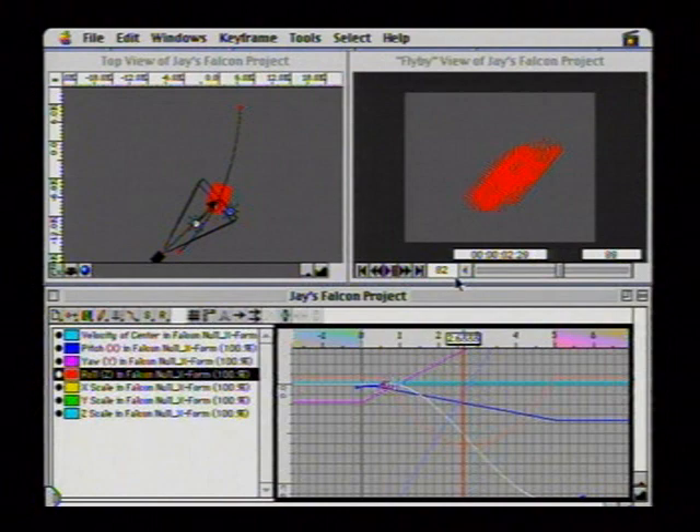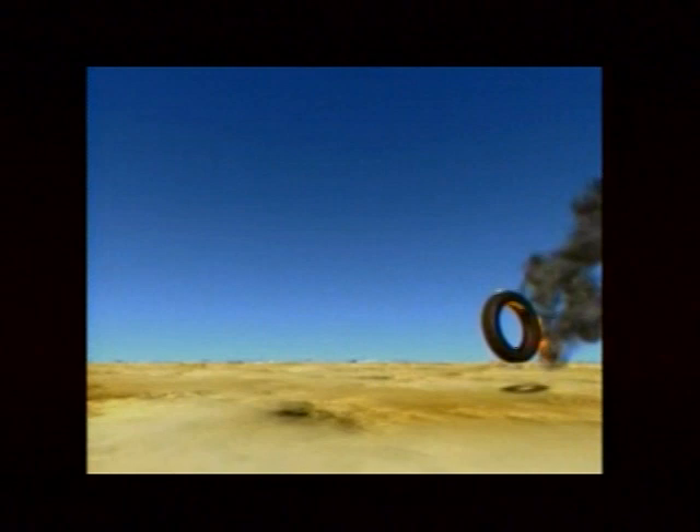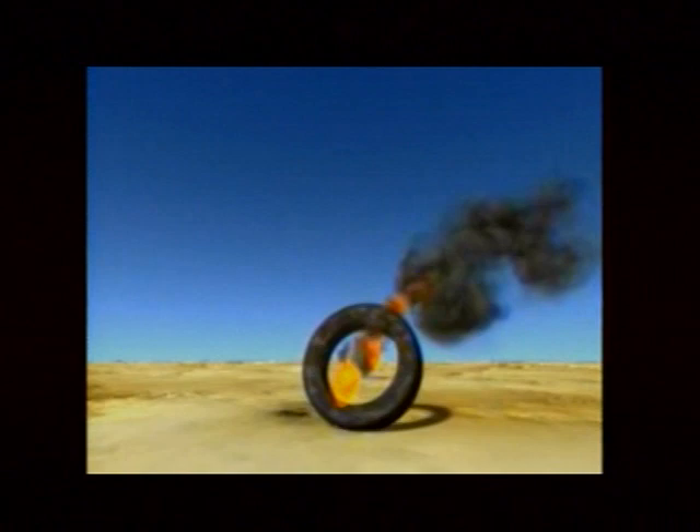Jay shows actual animations created using Electric Image on the Mac. First, a quasar animation by space artist Don Davis — something that could reflect the creation of the universe. Davis started as a traditional 2D painter and graduated into 3D. Next, a tire physics simulation using a plug-in called Real Motion to simulate the tire hitting the ground, and another plug-in called Dante for fire and smoke effects. This used to require hand-animating every bounce; now the physics math is applied via a plug-in and you simply let the tire go — it rolls and burns as it would in real life.